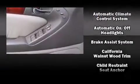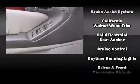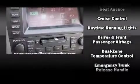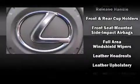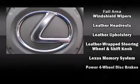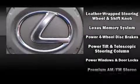Lexus ensures the safety and security of its passengers with equipment such as dual front impact airbags, head curtain airbags, traction control, brake assist, ignition disabling, and four-wheel disc brakes with ABS.